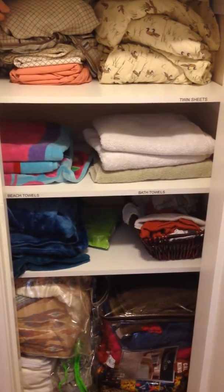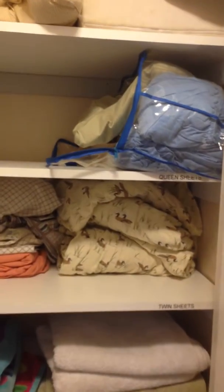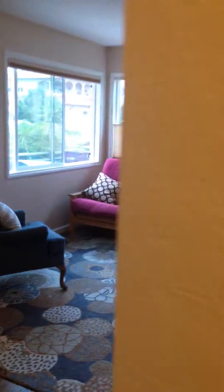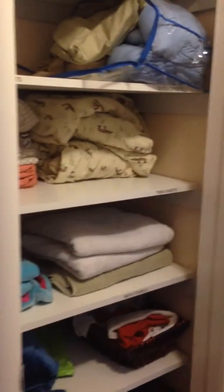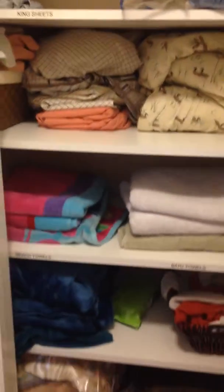This is the hallway closet. The queen sheets are labeled — those are the ones that you will use for that futon in the front room. You should be able to find everything else you need. I've labeled it all.